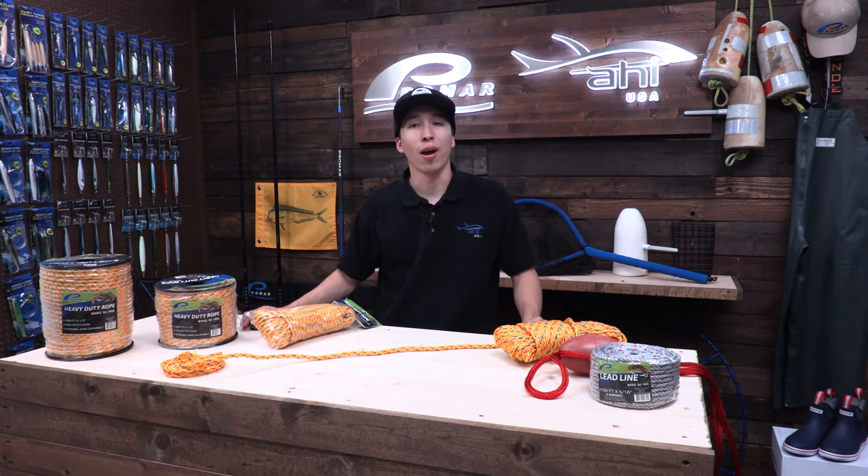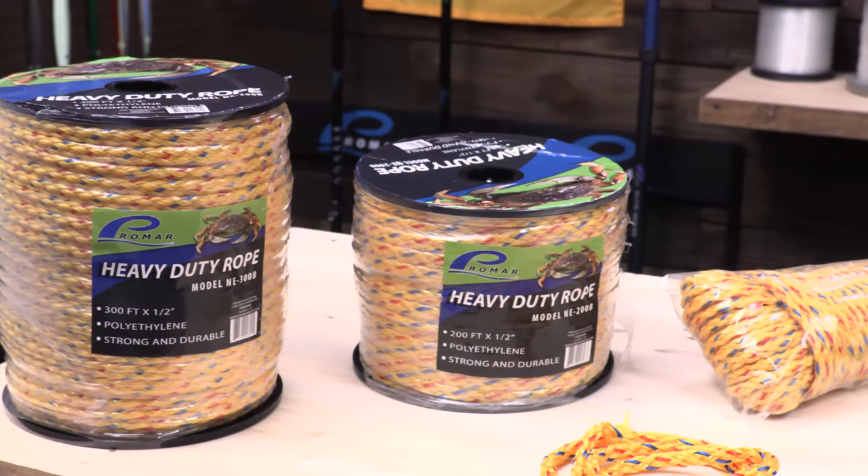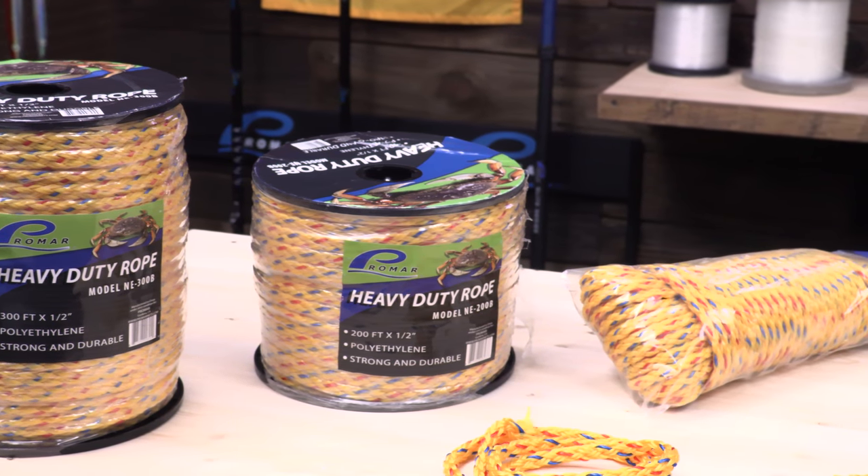Hey guys, Steve Orpeza here from ProMAR and AHA USA. Today I'm going to be talking about ProMAR's new 200 foot spools and 300 foot spools of their half inch polyline.